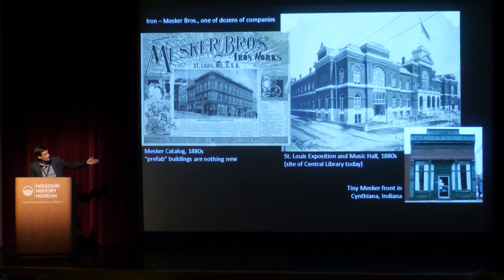They did iron work of every scale and size — from the St. Louis Exposition and Music Hall built in the 1880s, with incredible ironwork along the upper edge, to tiny neighborhood-scale storefronts. There's a tiny Mesker storefront in Cynthiana, Indiana, no more than five or six hundred square feet, with a Mesker Brothers iron facade. It can be a little tricky to trace the Mesker company because it was actually two different companies of brothers competing with one another. Frank and Bernard Mesker were located here in St. Louis, while their brother George Mesker opened the George Mesker company in Evansville, Indiana. So when you see Mesker on the front of a facade, you have to do a little detective work to figure out which set of brothers made it.